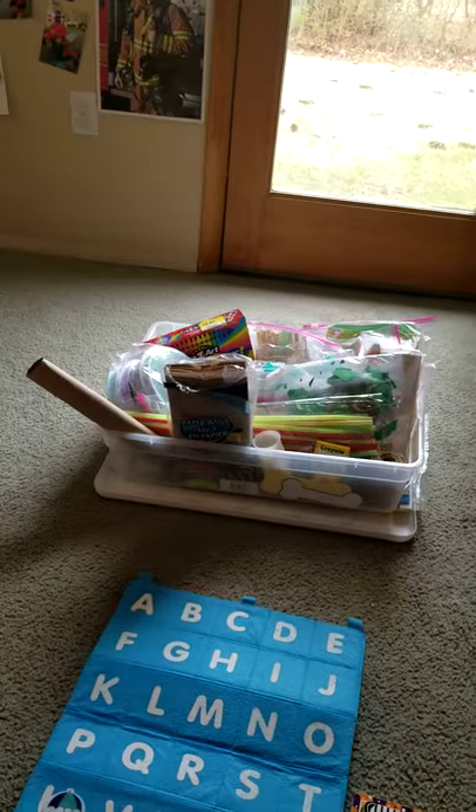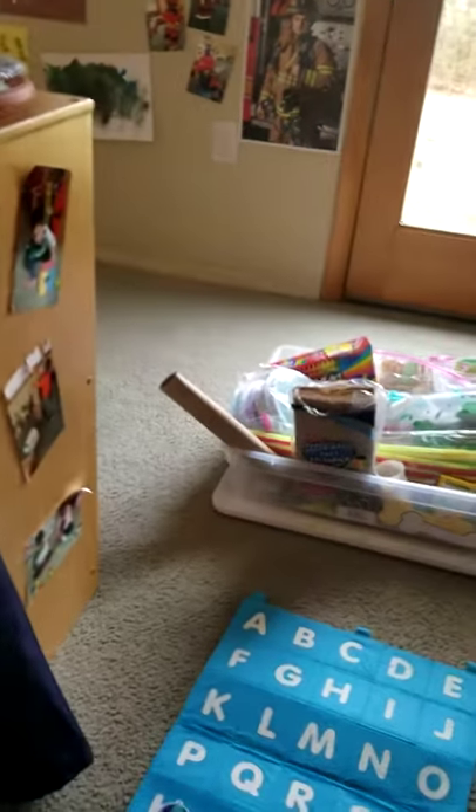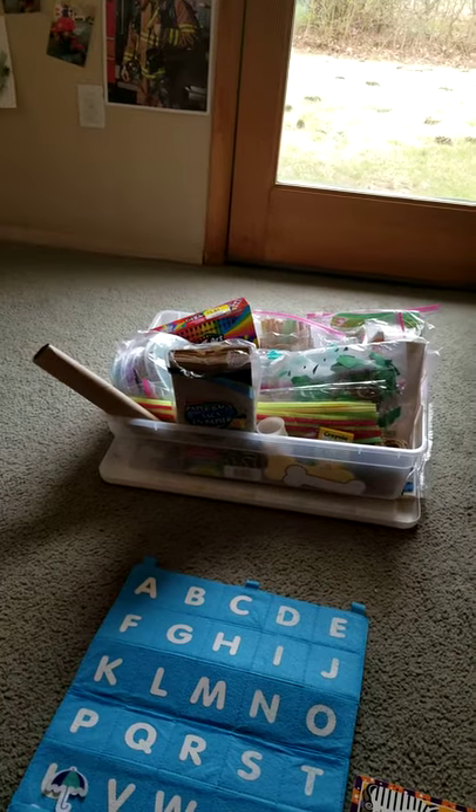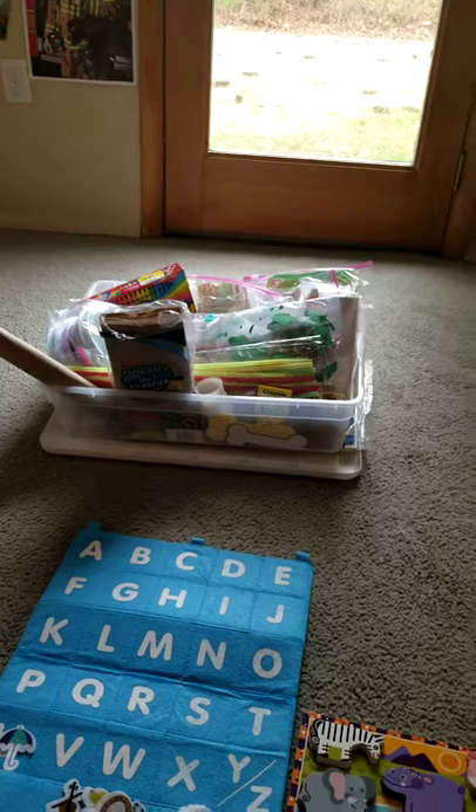I also have art. We're always doing something creative and some type of craft, so you want to have those things on hand — I showed you that earlier.